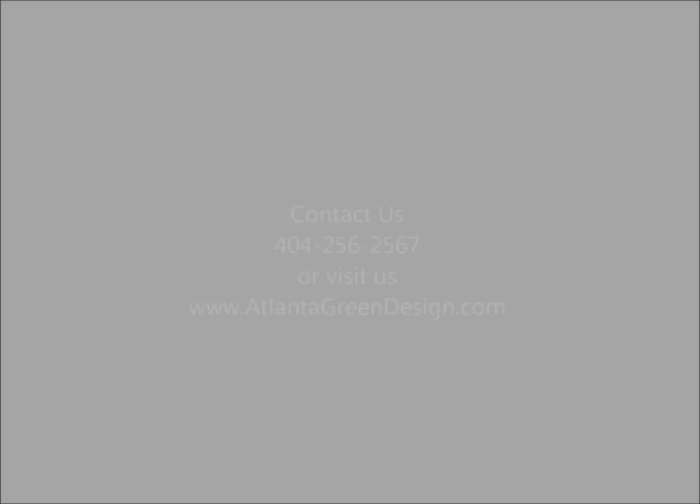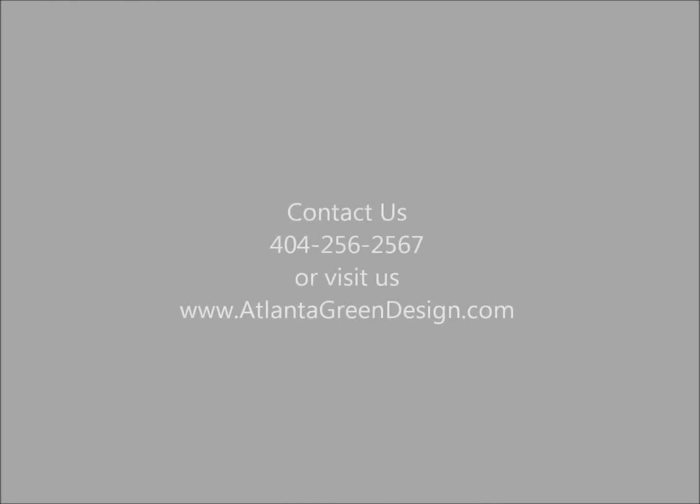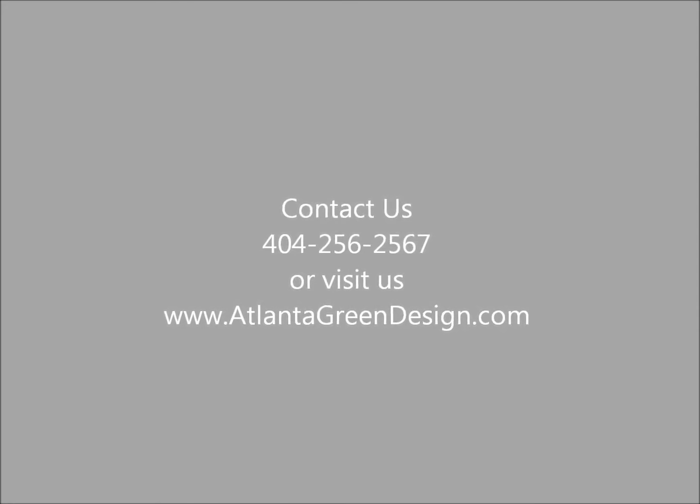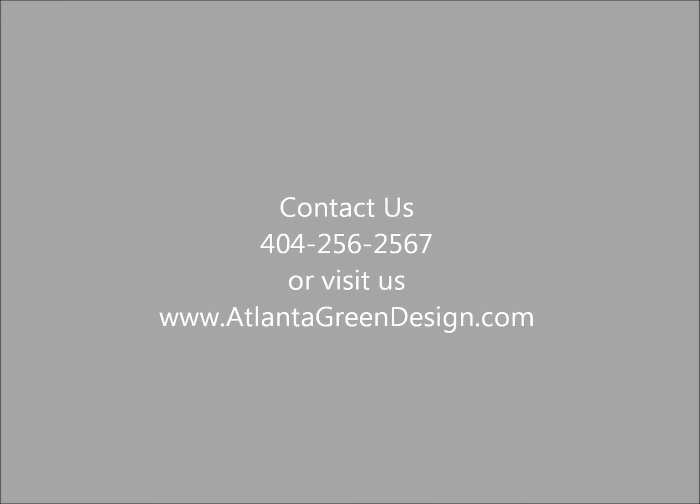To make your home more comfortable and energy efficient, contact us today at 404-256-2567 or visit us at www.AtlantaGreenDesign.com for a full list of all of our solutions.